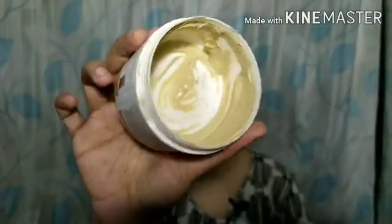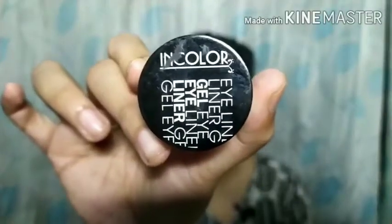The next product is the Mamaearth Ubtan face mask. I've shown this in my 'how to do facial cleanup' video. It's a good product — I like it and I've finished it up completely. It gives a glow to the skin after use, takes off excess oil, and helps to a certain extent in getting rid of whiteheads. I've already repurchased it, but once I'm done with that I'd like to try other face masks from this brand because I love it.